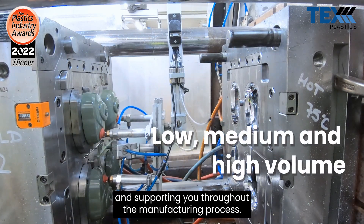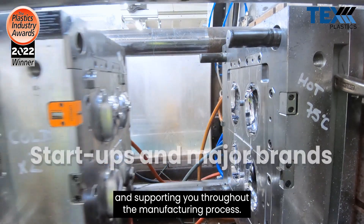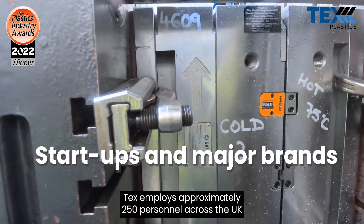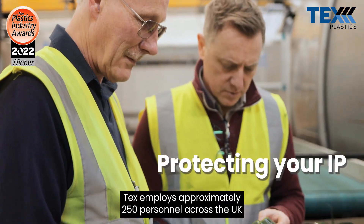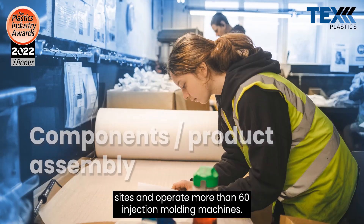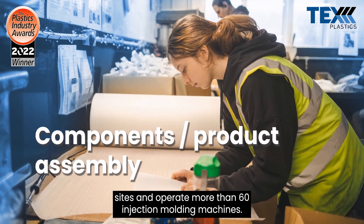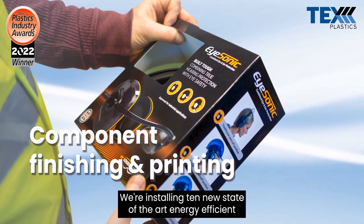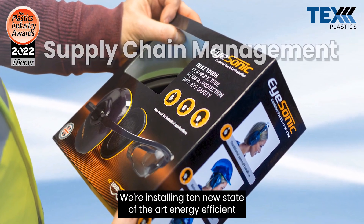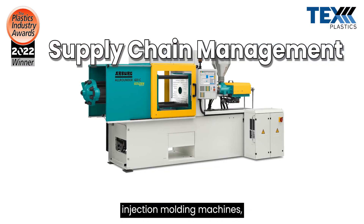We also focus on optimising designs and supporting you throughout the manufacturing process. Tex employs approximately 250 personnel across UK sites and operates more than 60 injection molding machines. We are installing 10 new state of the art energy efficient injection molding machines.